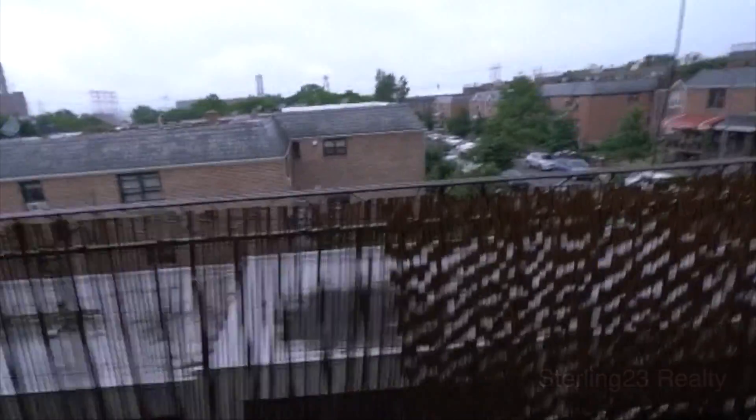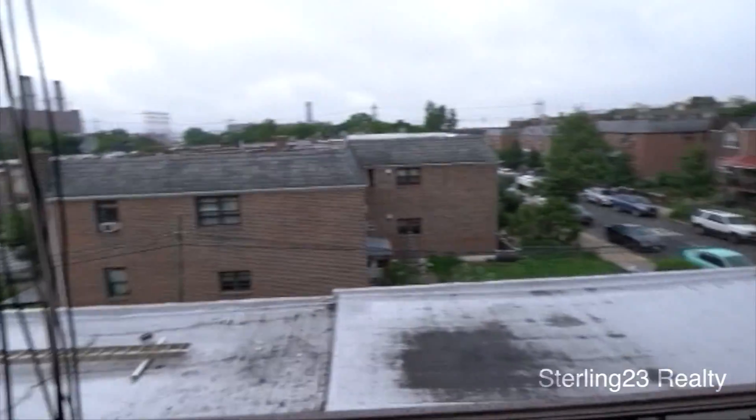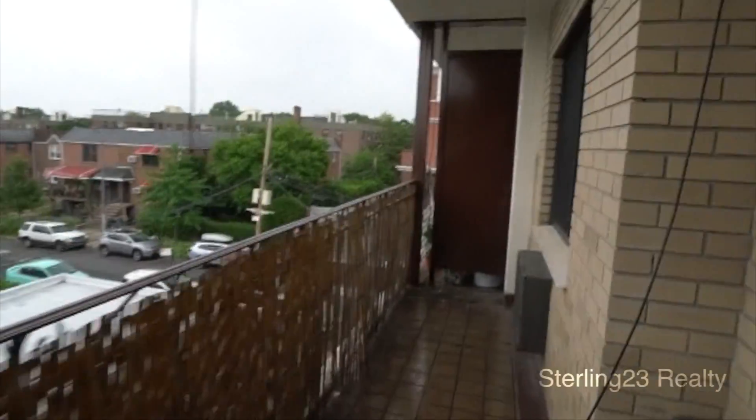There's a huge balcony. You're very close to Surrey Park here. You have the supermarket literally half a walk away.